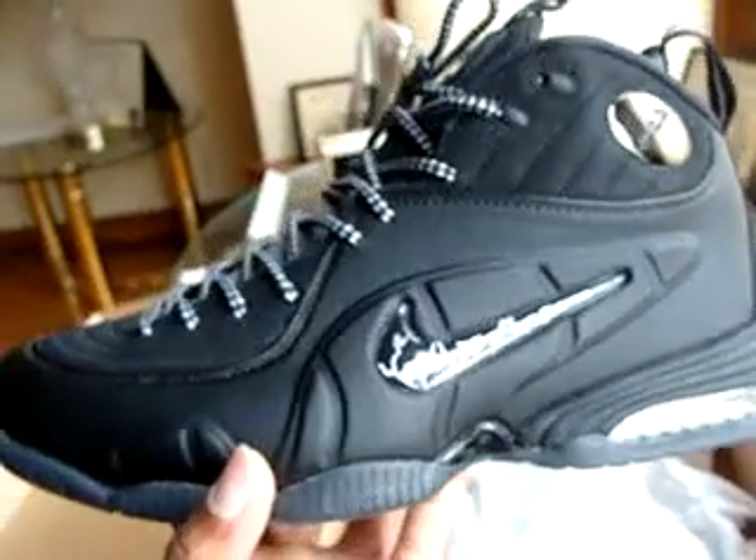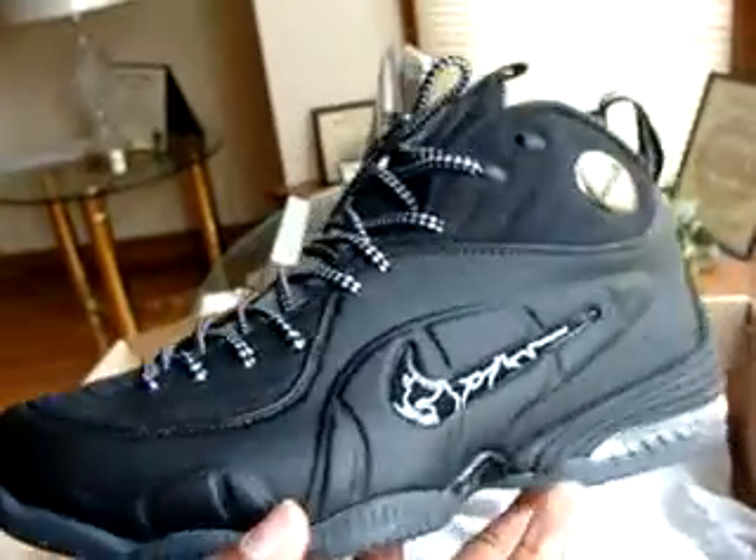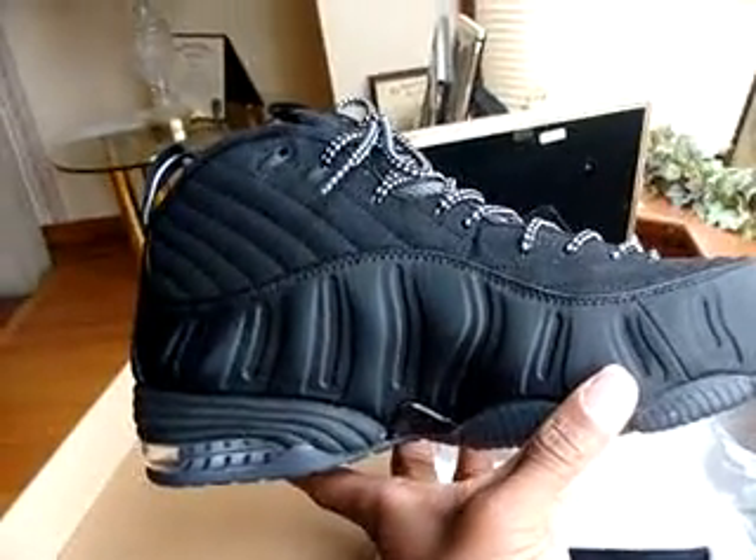Looking at it from this side it kind of looks like the Penny 2 a little bit. And if you look on the other side it kind of reminds you of the Foamposites — yeah, kind of like a mixture of the two.